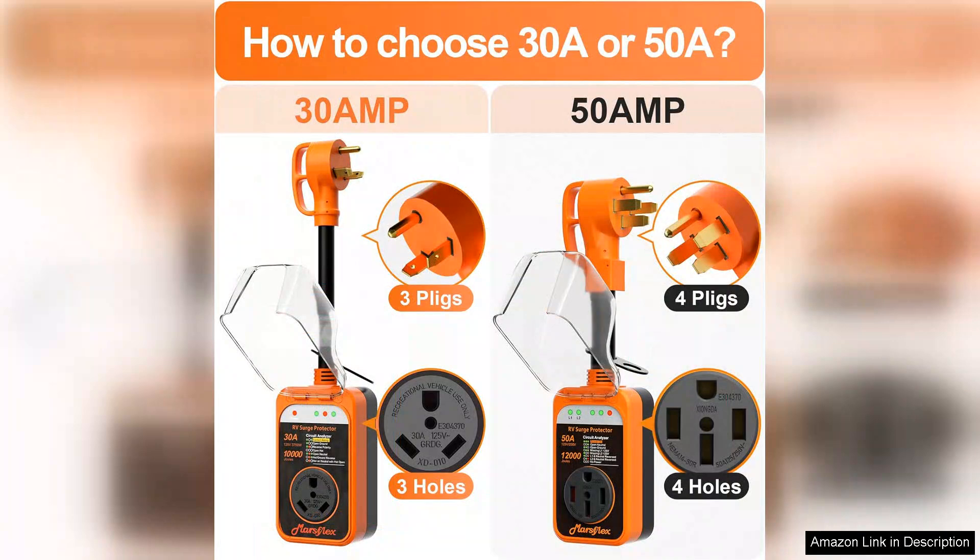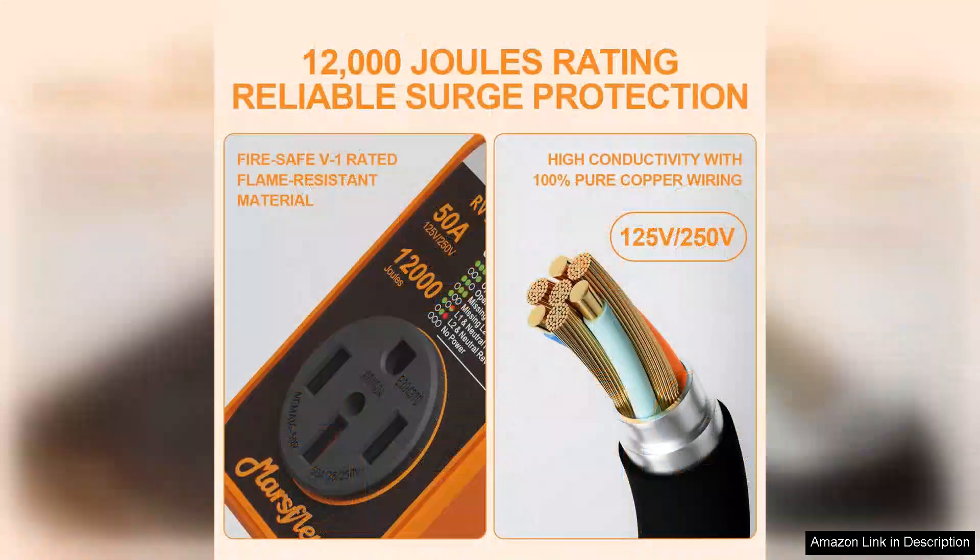One of the standout features of the Marsflex Surge Protector is its easy-to-read LED display, which provides real-time insights into the electrical status of your campsite's power supply. The circuit analyzer checks for common wiring issues such as open ground or reverse polarity, allowing users to identify potential problems before plugging in their RV.